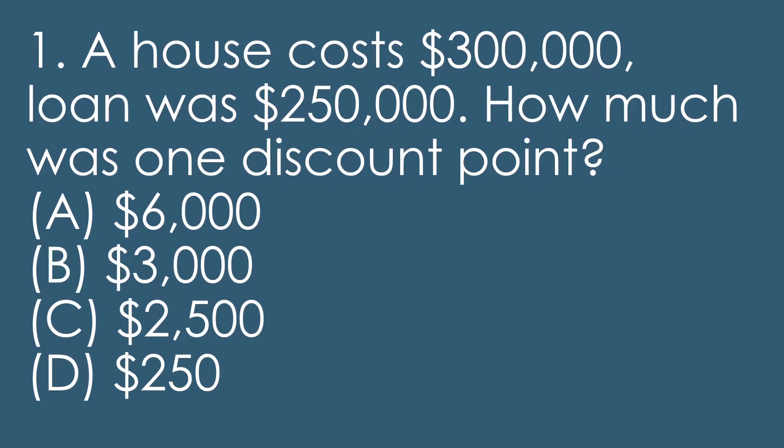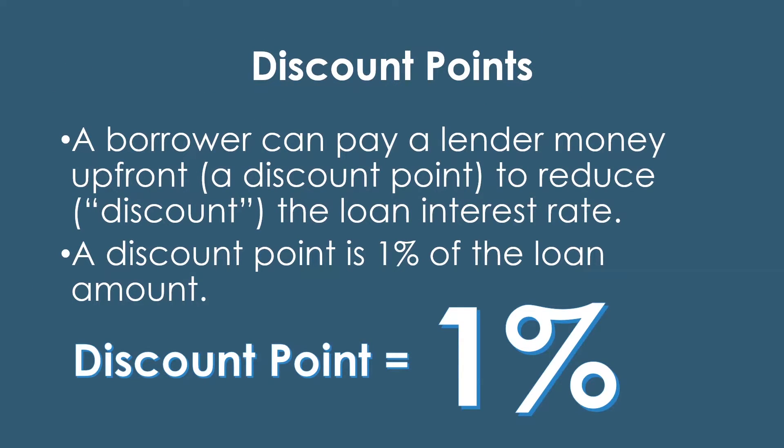We have to look at the question — what are they asking here? What is one discount point worth? Discount points are 1% of the loan amount, and you pay that up front to reduce your interest rate. So if the loan was $250,000, one discount point would be 1% of that, which is $2,500. So C is the correct answer. A borrower can pay a lender money up front — this is called a discount point — and it reduces or discounts the loan's interest rate. Usually it's reduced about an eighth of a percent. This question was asking what the cost of the discount point was.